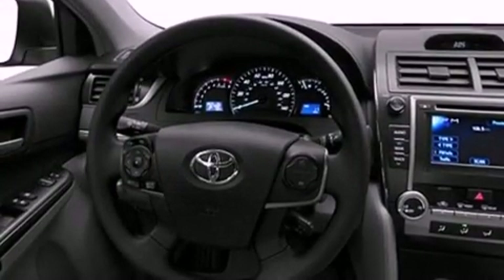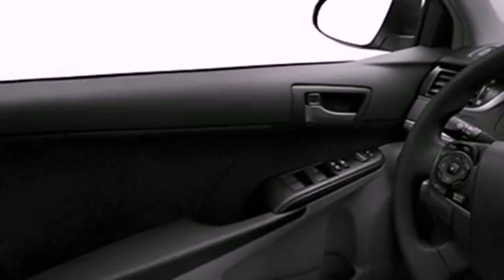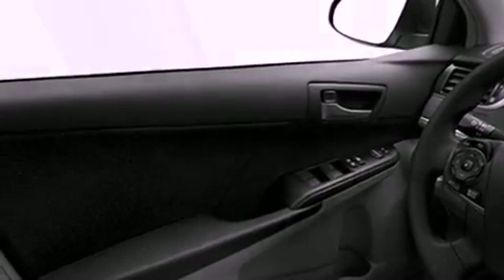Features include an iPod ready stereo system so you can take your music with you, a low tire pressure indicator, and traction control and stability control systems.